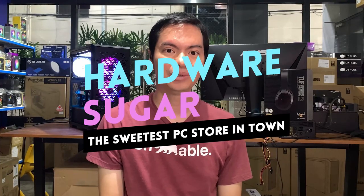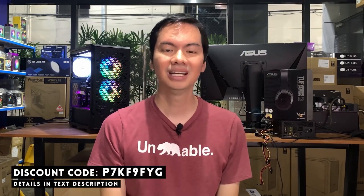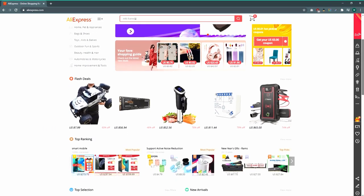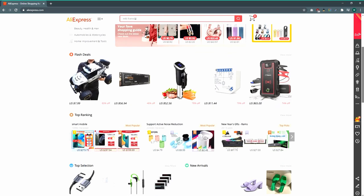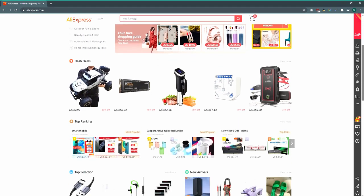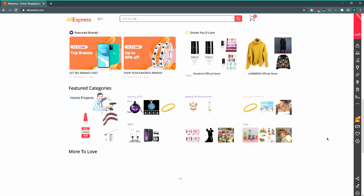What's up internet, we have a discount code from AliExpress for you guys and it's super simple to use. Number one, you need to buy more than five dollars worth, but that includes shipping, and then you get four dollars off. Number two, this needs to be your first order from AliExpress.